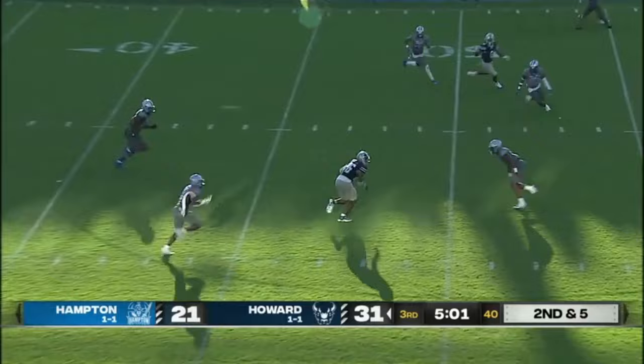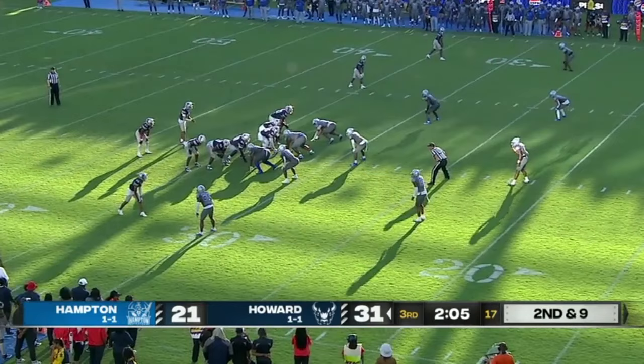And Williams — Quinton Williams — he showed you exactly who he is, what he is, and what he can do.